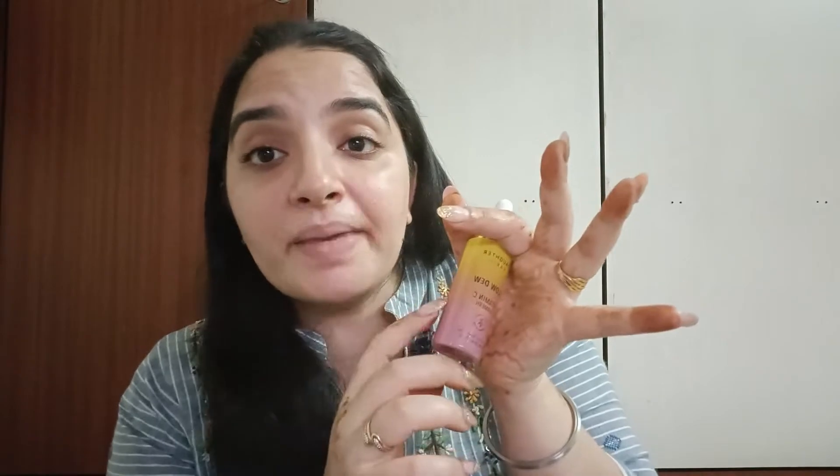This product from Daughter Earth is vegan. If you apply it before makeup, after washing your face, it gives something very moisturizing to set your makeup. I have used it under makeup and it gave me a really glowy finish. Also, this is sustainable — it is made of glass.